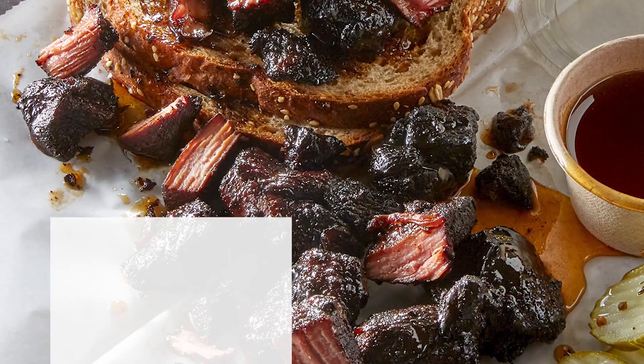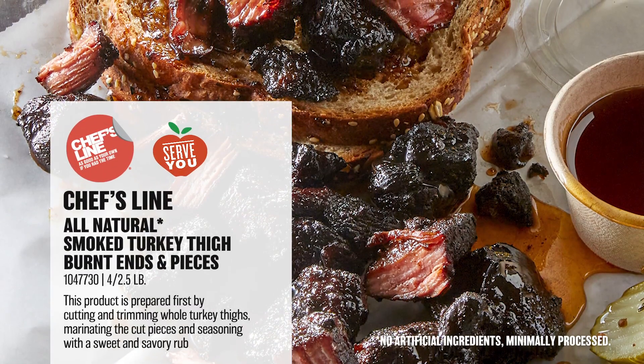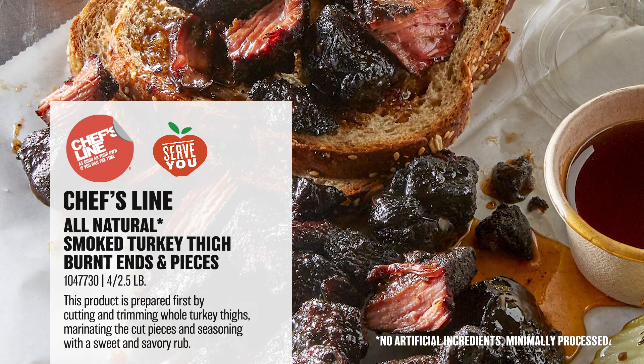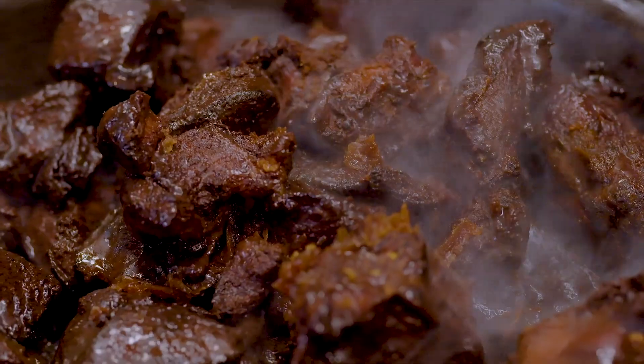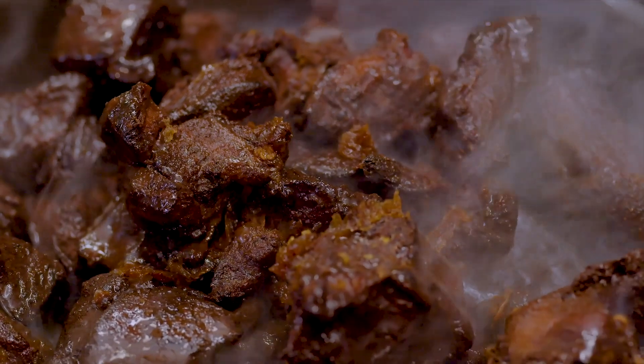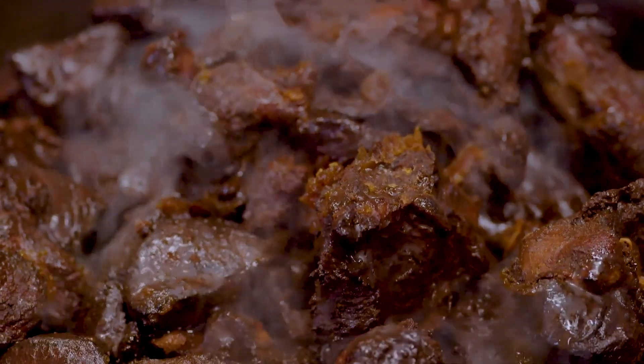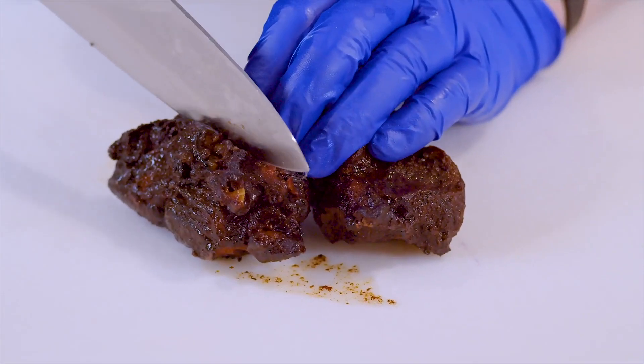You haven't seen incredible flavor like this from turkey before. Get your hands on our Chef's Line all-natural smoked turkey thigh burnt ends and pieces — the innovation your menu has been craving. Traditional burnt ends are made with beef, but for this latest innovation, a result of our always-on ideation process for Scoop, we use turkey thighs.